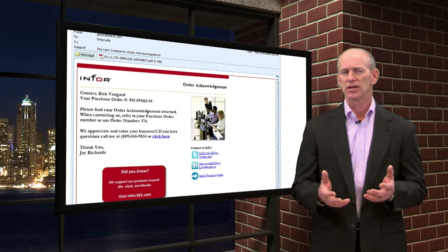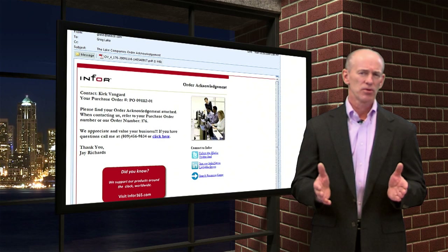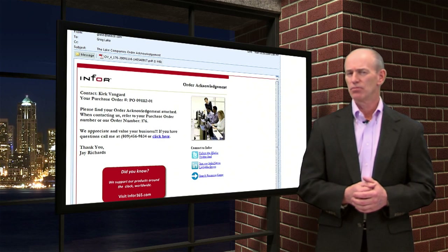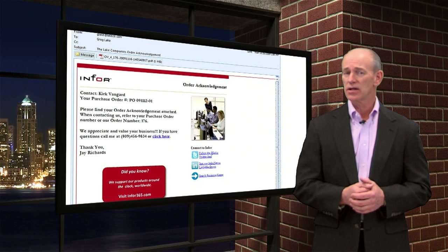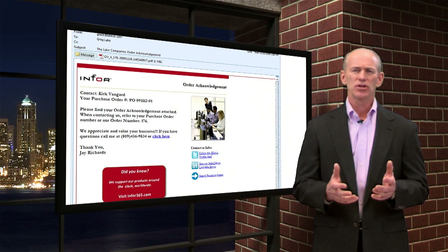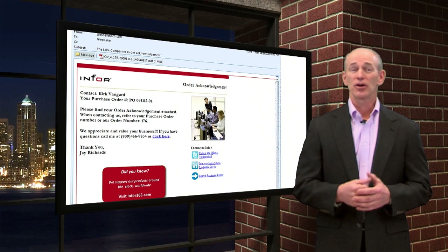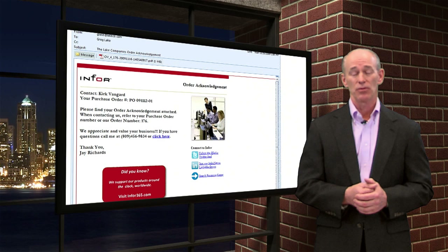Merge fields on the email template substitute the name of the contact, the order number, and other information that's unique to that order to make it more professional and personal. Each acknowledgement is handled and routed uniquely, even though a group of them were being processed all at the same time. And what about the user that printed the acknowledgements in the first place? Well, they could have left for the day, be in a meeting, or doing other work rather than dealing with paper documents.